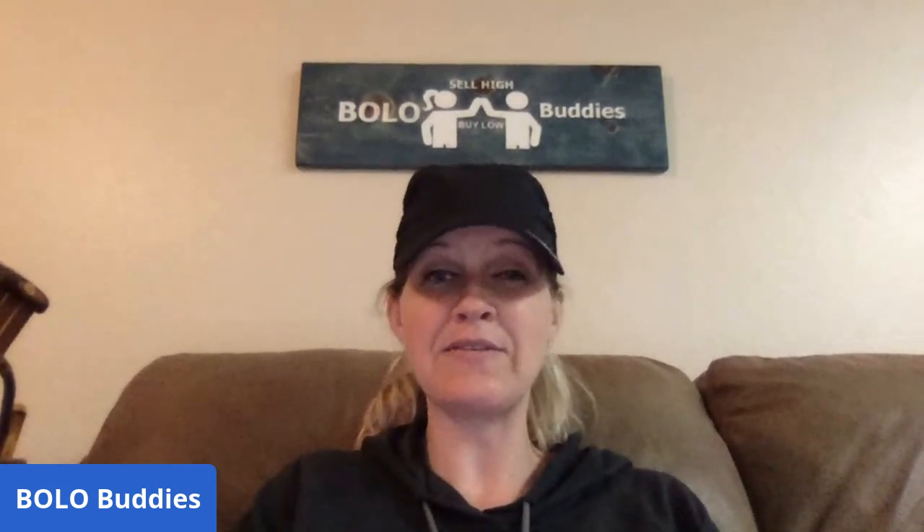I have a link to a List Perfectly video down in the description, and I also have my Bolo Buddies coupon code. If you join List Perfectly, please use that — it is an affiliate link and I get a commission, but you get thirty percent off if you use it. When you're signing up, put that into the coupon code area and you'll get thirty percent off your first month. I highly recommend it — I would not tell you to try it if I wasn't using it.